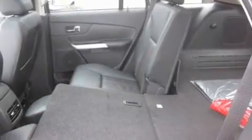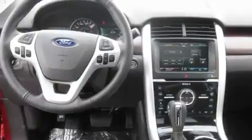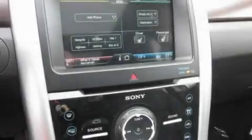Its top features include memory settings for the seat's positions, so you can recall your favorite alignment with the push of one button, a sunroof, cruise control, a CD player, a leather-wrapped steering wheel, and chrome wheels.